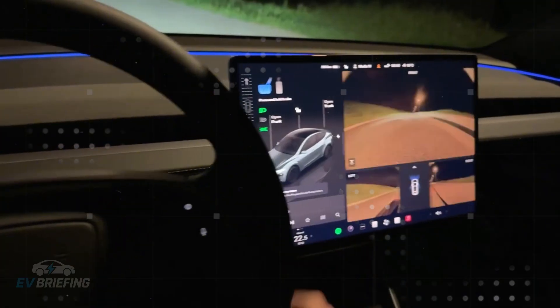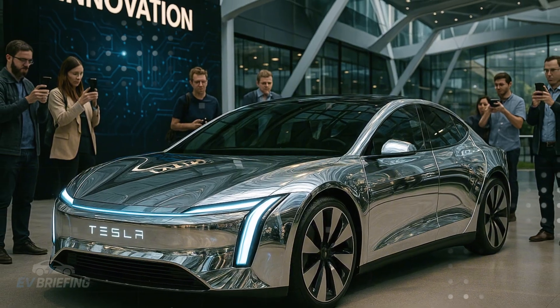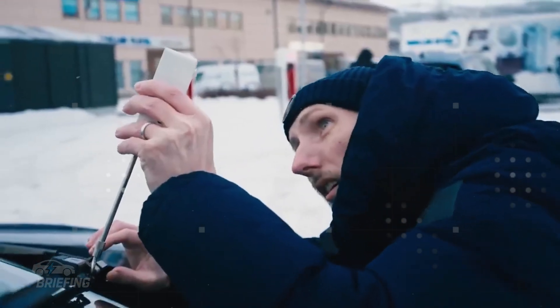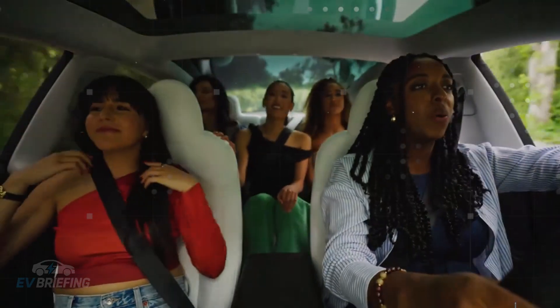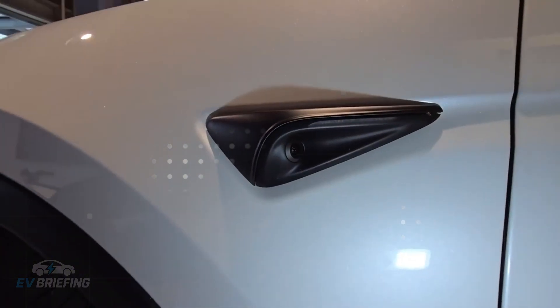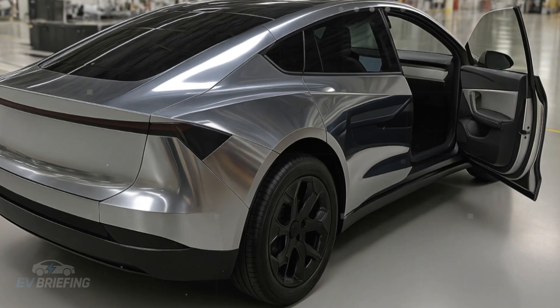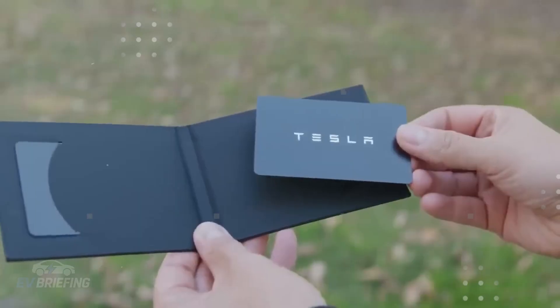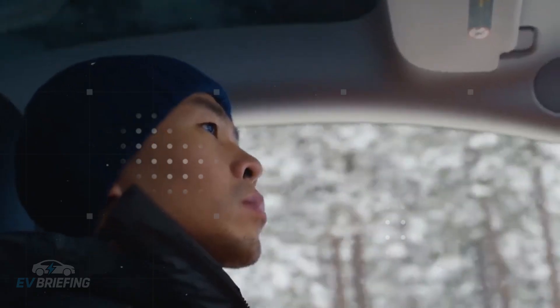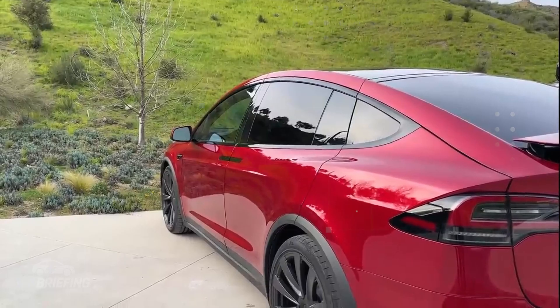Interestingly, the Model 2 may be the turning point for this technology — not because it's the most advanced, but because it's the simplest. The low ground clearance makes induction efficiency viable. Since this car's target audience will likely rely heavily on public parking and shared networks, the idea of parking and leaving without worrying about cables becomes incredibly appealing. Imagine going out shopping and, when you return, your car is already charged without you having done a thing. Behind the scenes, Tesla continues to fine-tune technical details like transmission power, thermal safety, and compatibility with different surfaces — and once resolved, they could put the Model 2 at the forefront of a quiet revolution, making charging as natural as using Wi-Fi.